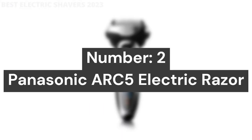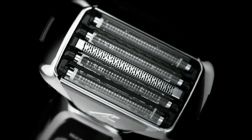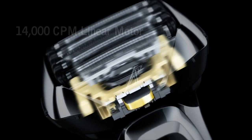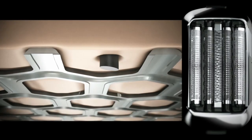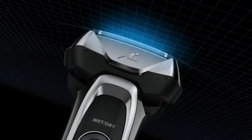Number 2: Panasonic Arc 5 Electric Razor. The Panasonic Arc 5 Men's Electric Shaver features 5 ultra-sharp precision-honed 30-degree Nanotech blades and an ultra-thin Arc Foil that follows facial contours for a quick, close, and comfortable shave. The built-in pop-up trimmer details mustaches, beards, and sideburns. The wet/dry waterproof shaver allows for convenient shaving in or out of the shower.